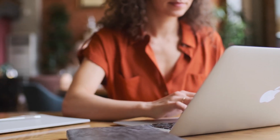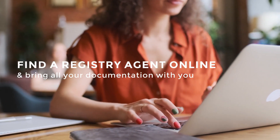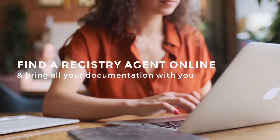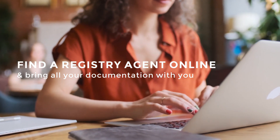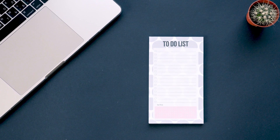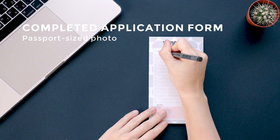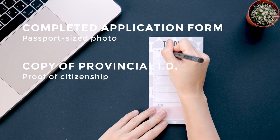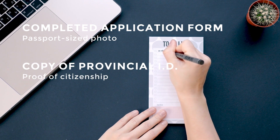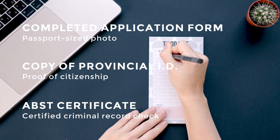The next way to apply for your license is through a registry agent. The list of registry agents is available online. You'll bring all your documentation with you to the registry location: a copy of your filled-out individual application form, a copy of your passport-size photo, a copy of your provincial ID and your proof of citizenship, a copy of your Alberta basic security training certificate, and your certified criminal record check.